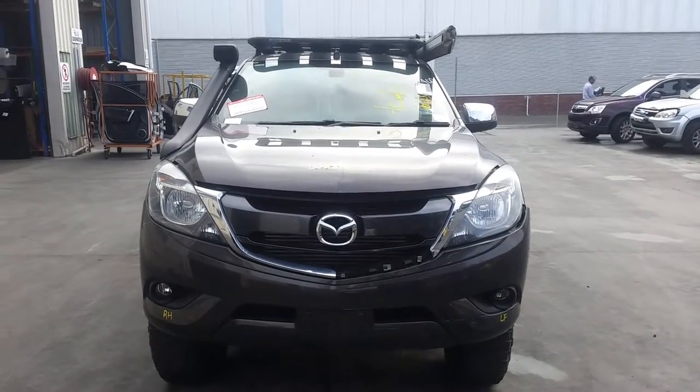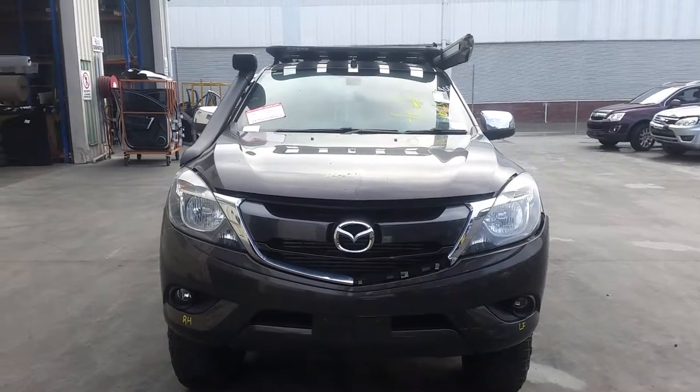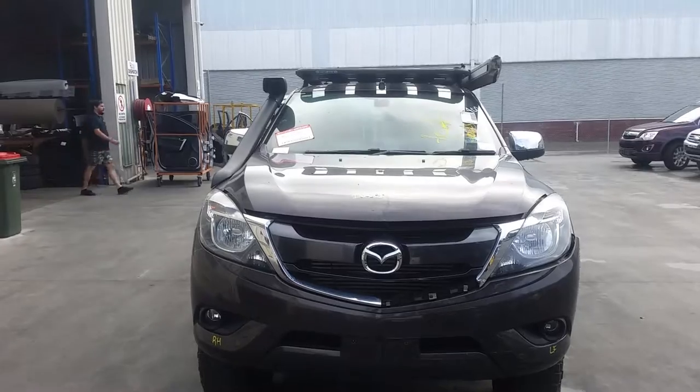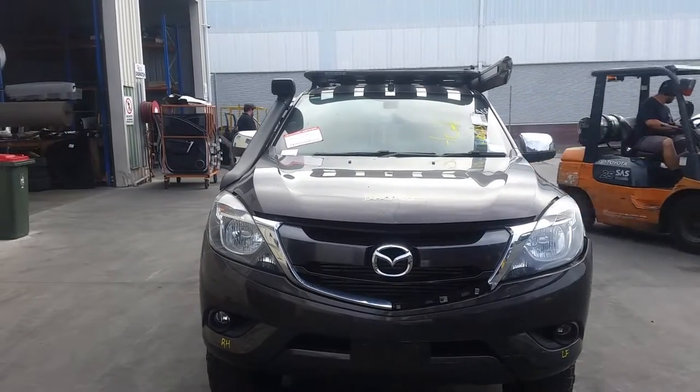Hi, this is Chris from Total Parts Plus, 29 Meta Way, Coupas Plains. Our phone number is 0738481382. And today we have a 2016 Mazda BT50 Dual Cab, stock reference number 3563.